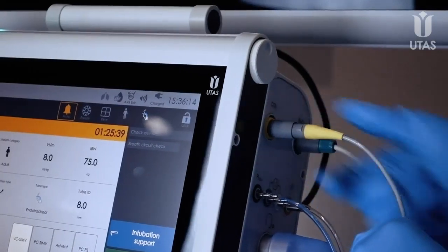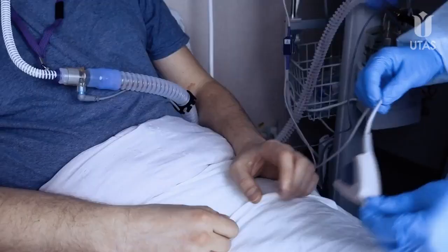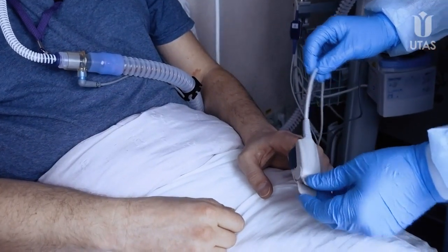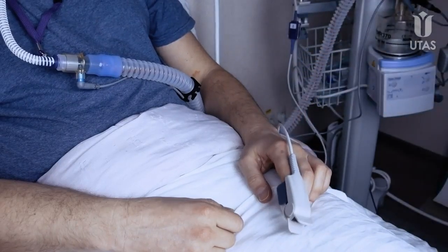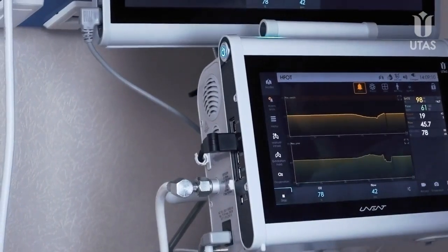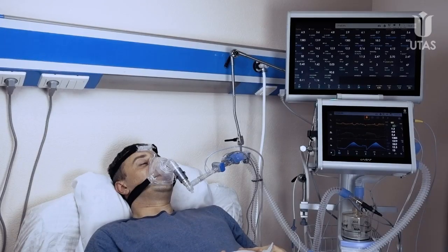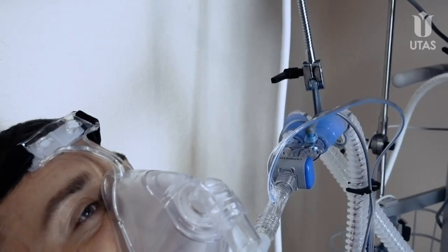Uvent ventilators provide built-in SpO2 and CO2 channels and a wide range of vital functions monitoring, including continuous monitoring of saturation which is critically important for COVID-19 patients, CO2 level measurement in mainstream or sidestream, as well as volumetric capnometry visualization possibility.